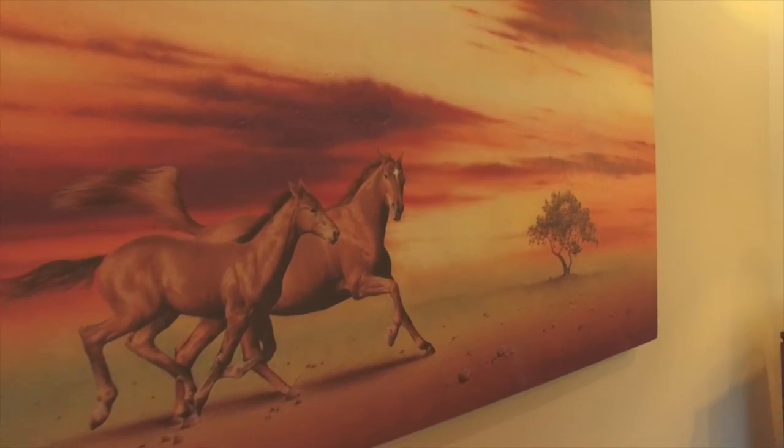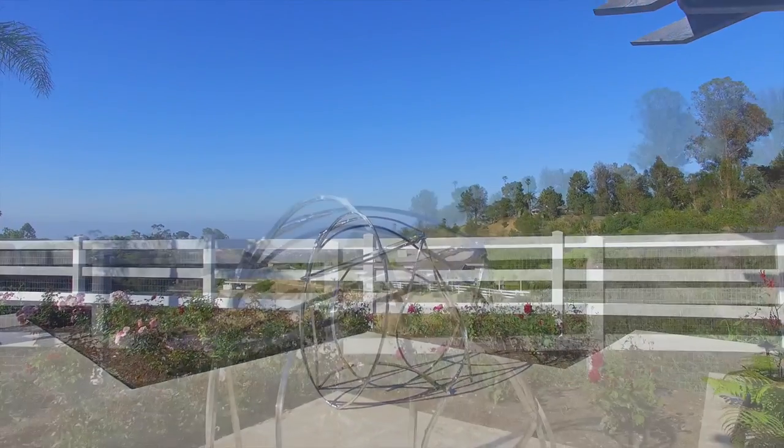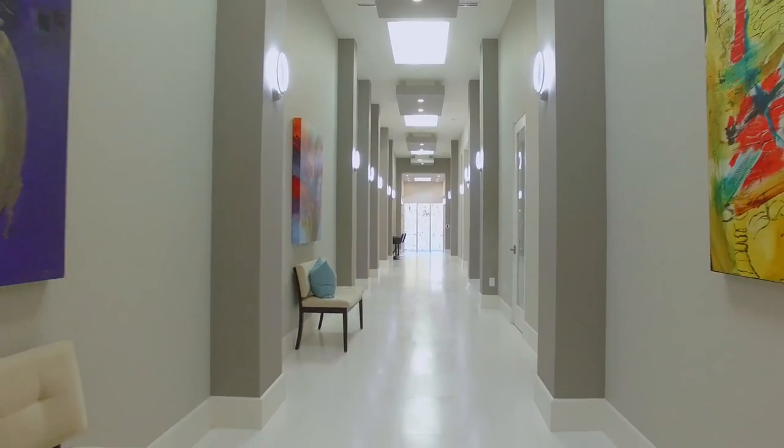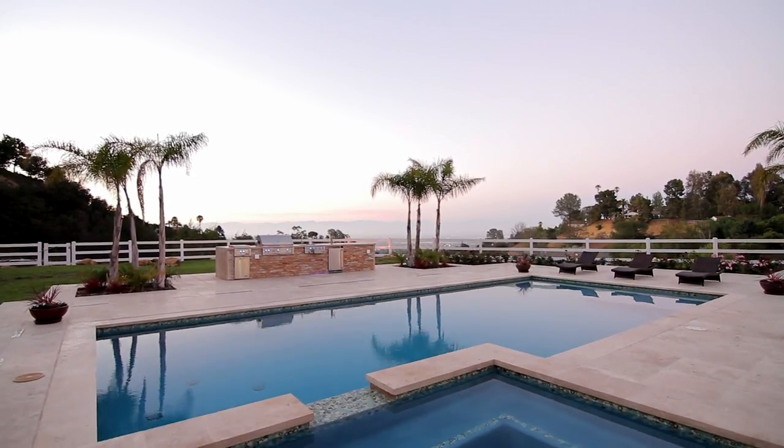Just like the noble horses for which the street is named, Three Appaloosa is a contemporary work of art in Rolling Hills — grand without being pretentious, and beautiful without a trace of vanity.